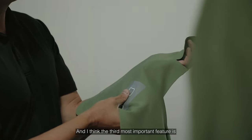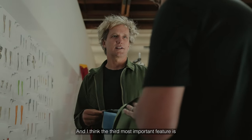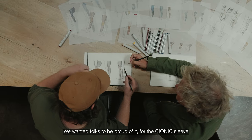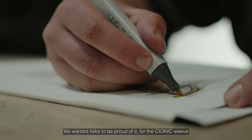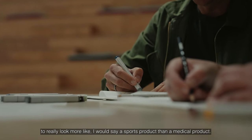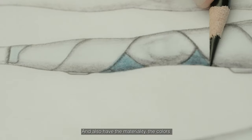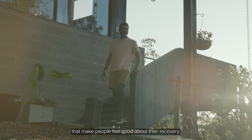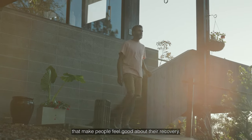And the third, most important feature is it's not designed to look like a medical product. We wanted folks to be proud of it — for the Psionic sleeve to really look more like a sports product than a medical product, and also have the materiality and colors that make people feel good about their recovery.